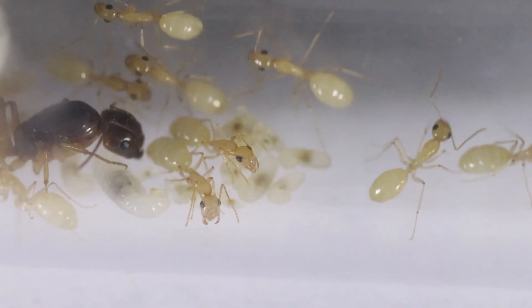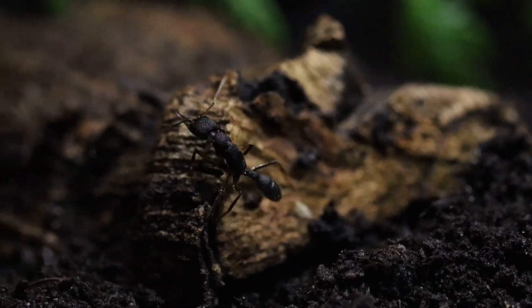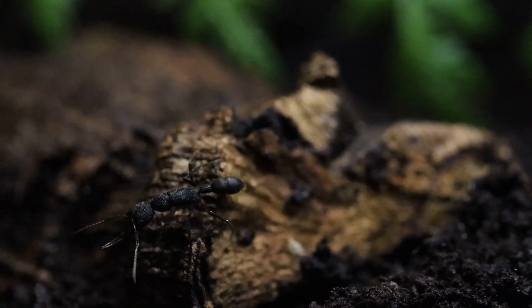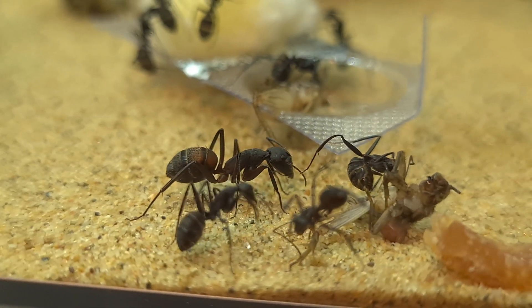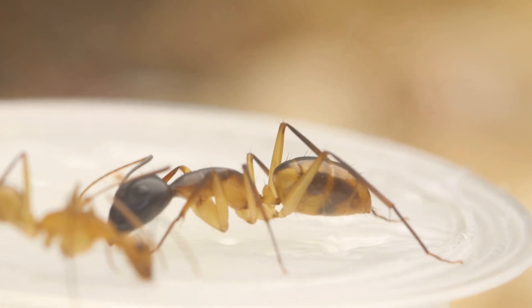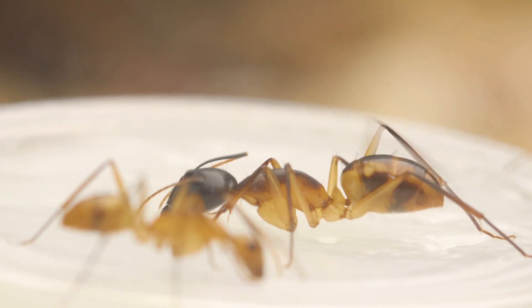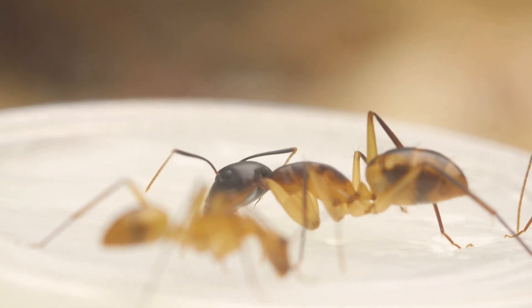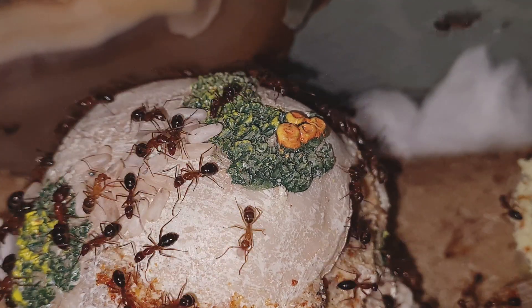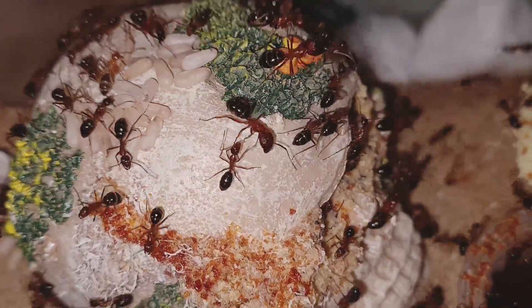Hey guys, welcome to another video. This time it won't be a long video since I have two new colonies to show. They are new to the end room so I won't be harassing them too much for now, but I will definitely make some updates in the future. I had to drive two hours for each colony. The Camponotus came from Henry and the Dracula ants came from Aircon. Receiving them by mail was an option but I'd rather not take that risk with these temperatures, not even with a heat pack.